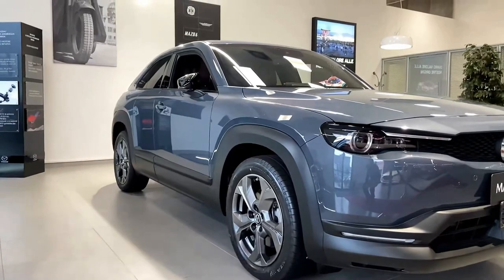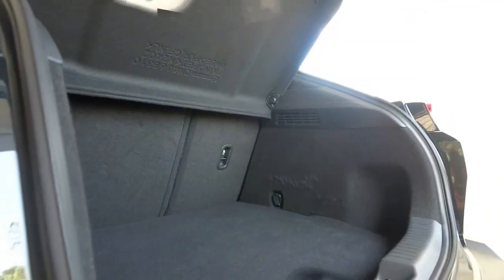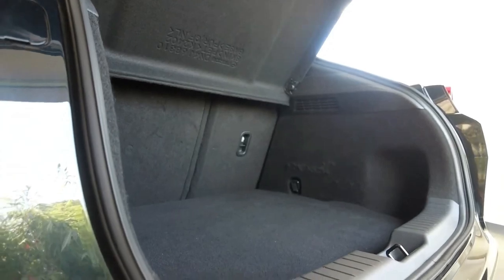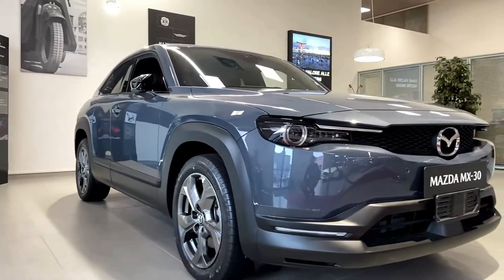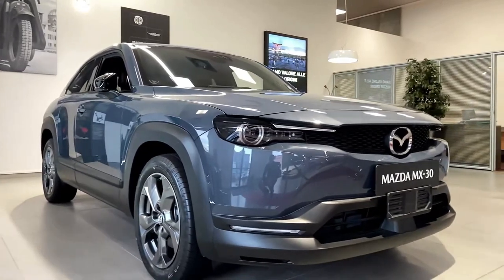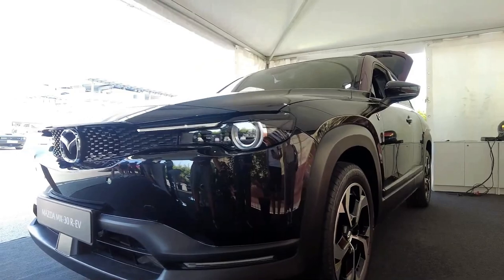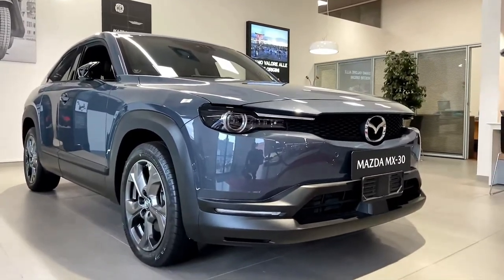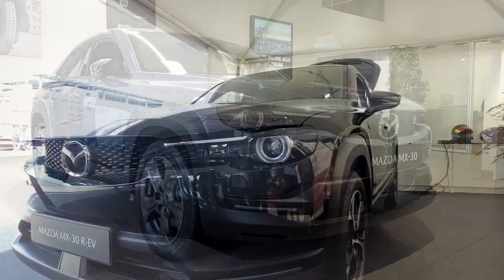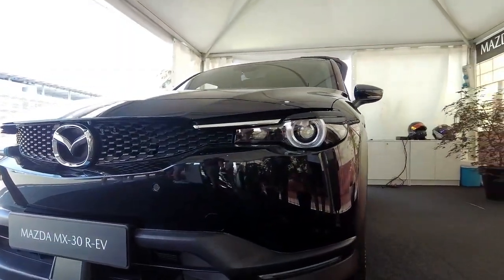How comfortable is the MX-30? For a small car, the MX-30 doesn't disappoint too much when it comes to comfort. The front seats strike a good balance between support and comfort, and the cloth upholstery is both aesthetically nice and breathable. The rear seat cushions are decent too, even if the seat backs are a little upright, and there's sufficient padding on all armrests. The MX-30 is also one of the quieter cars in the class, keeping most wind, road, and ambient noise out of the cabin in most conditions.